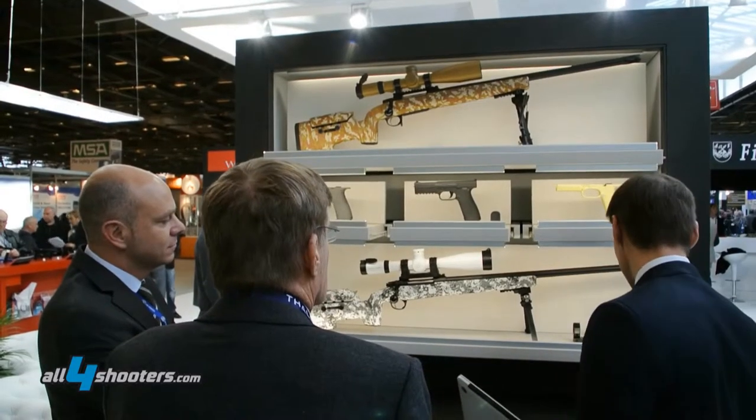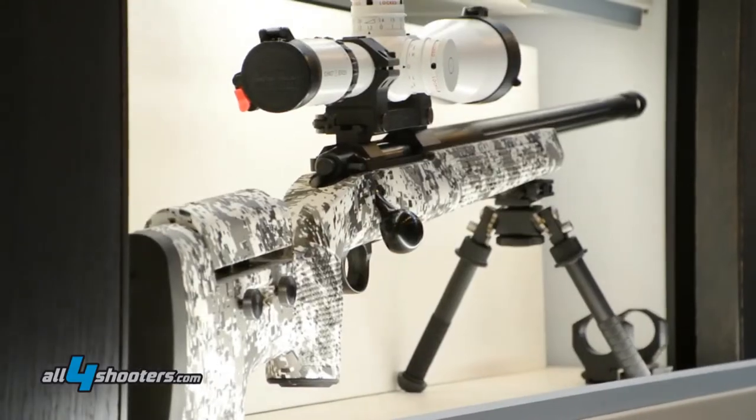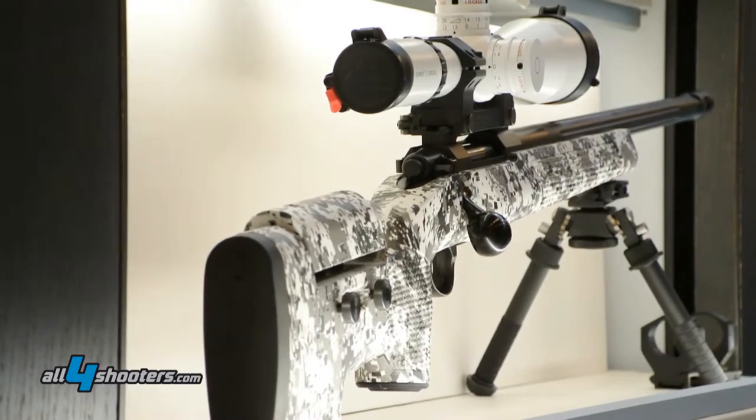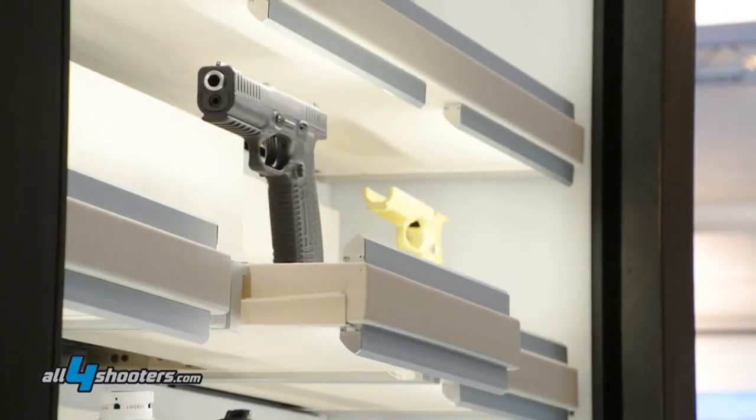We started with ammunition showcases and gun storage, but today here at Milipol we're presenting for the first time, after two years of hard work, our domotic displays.